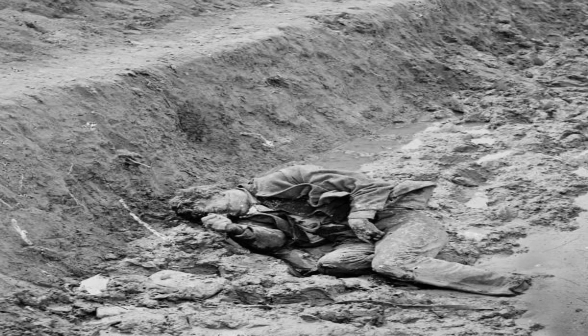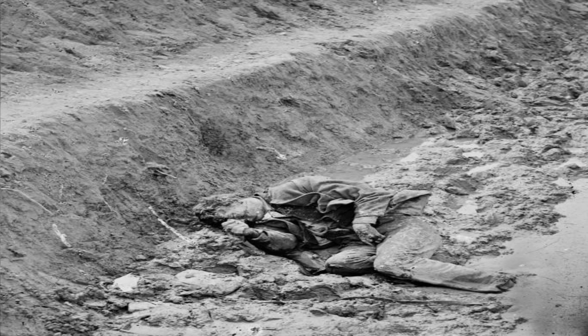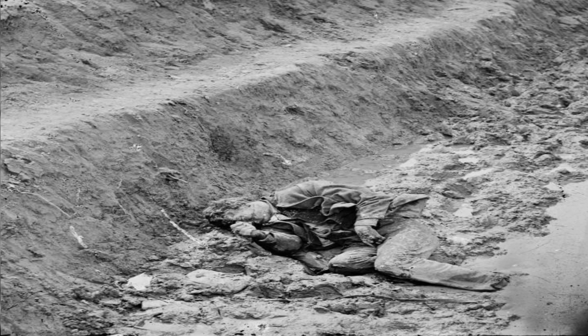The body of a dead Confederate soldier lies in a trench at Fort Mahone on April 3, 1865, in Petersburg, Virginia.